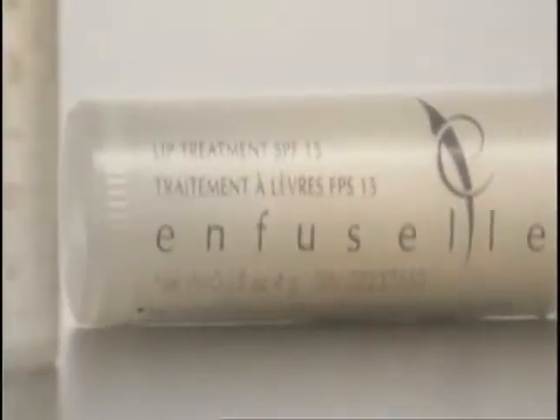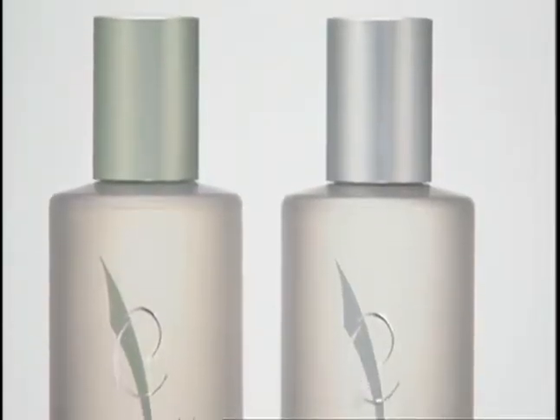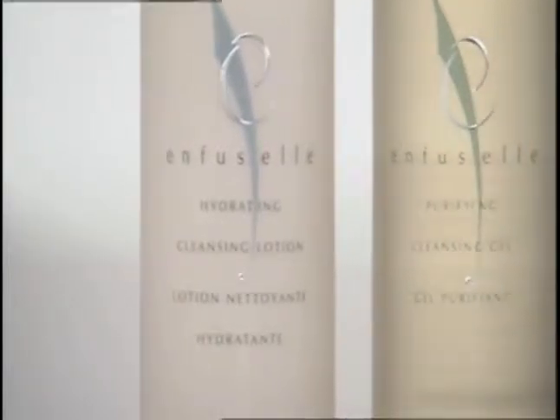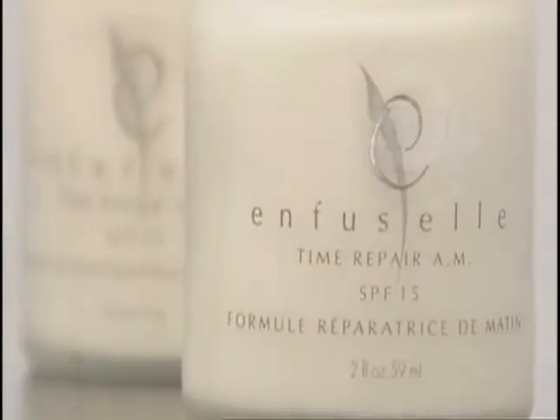This is not an expense. This is an investment. You get to live with your face the rest of your life. So if you invest just a little bit of time buying these products and using them every day, you're going to get results. Just three simple steps and you'll look good. You'll look great. Enfucel has been proven to actually reverse signs of aging — there was an 88% reduction in fine lines and wrinkles in four weeks. These are products that deliver results in a very short amount of time, and they're guaranteed.